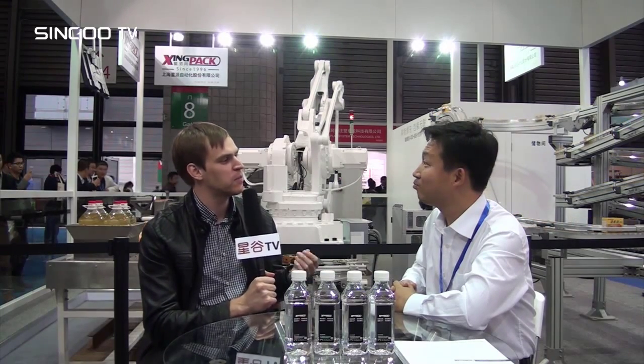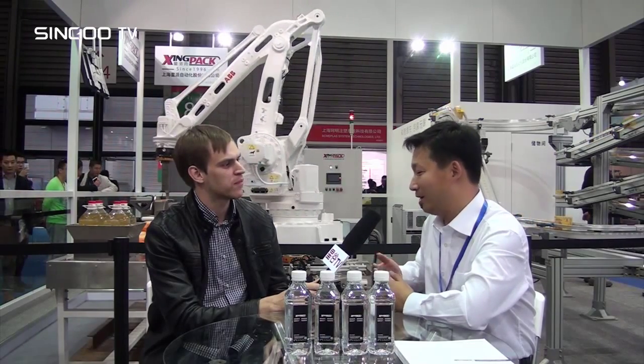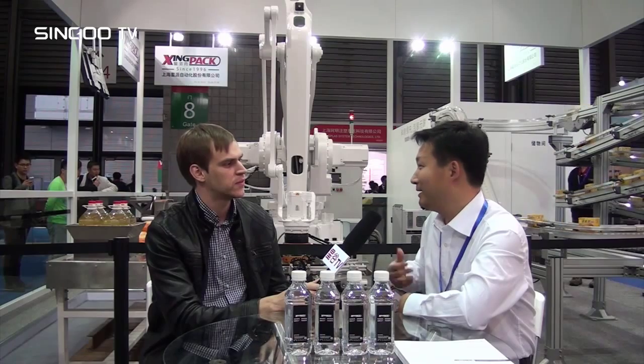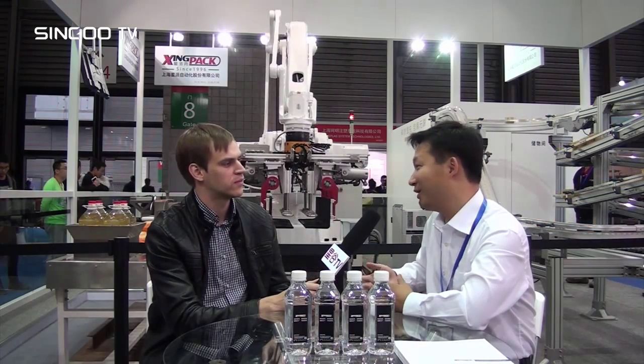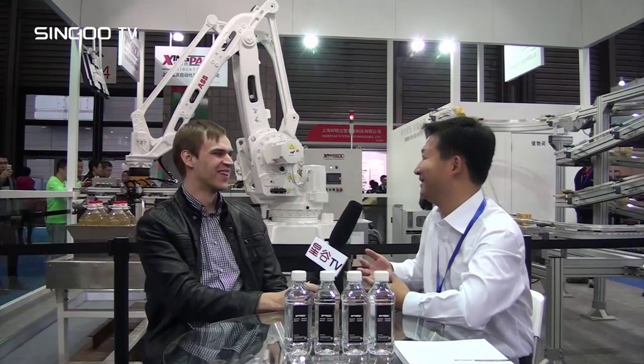What languages do you use on the website? By now, our website is available in Chinese and English. Later, we may add other languages such as Spanish, Russian, or Arabian, depending on our customers.